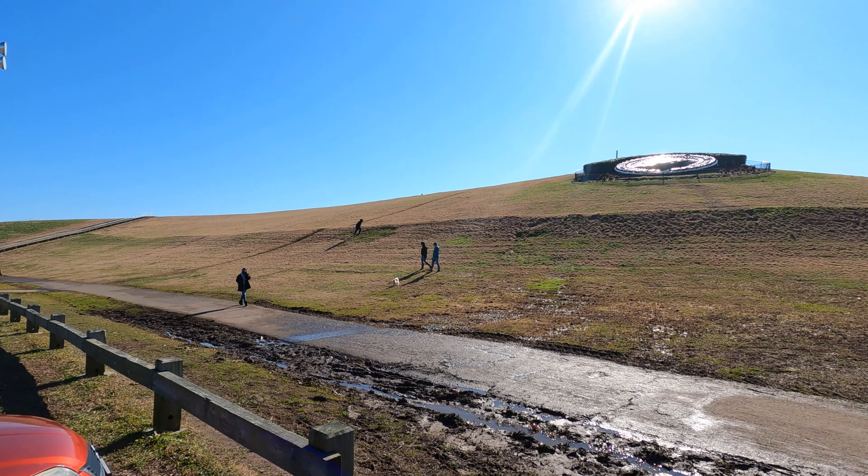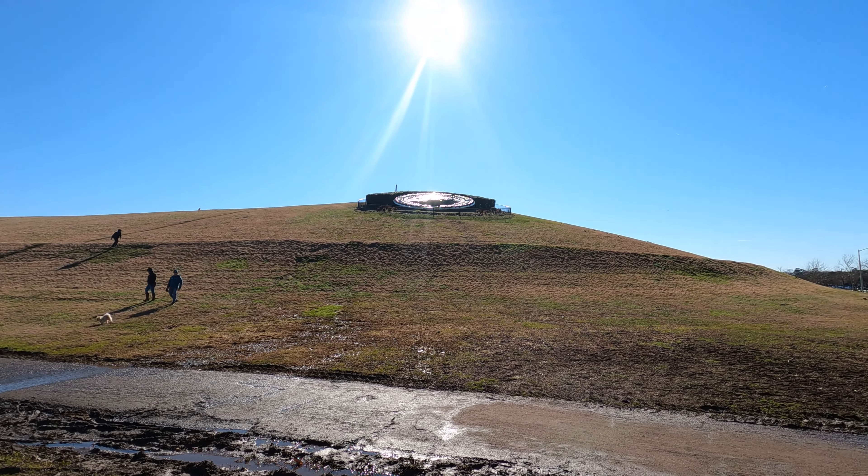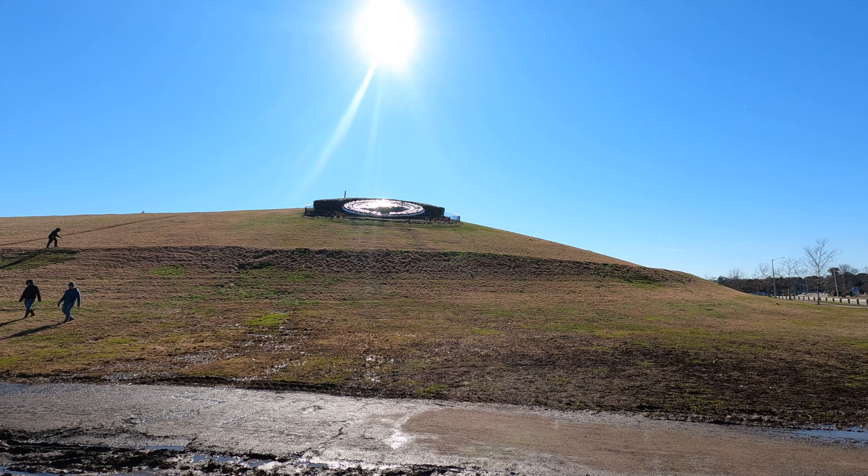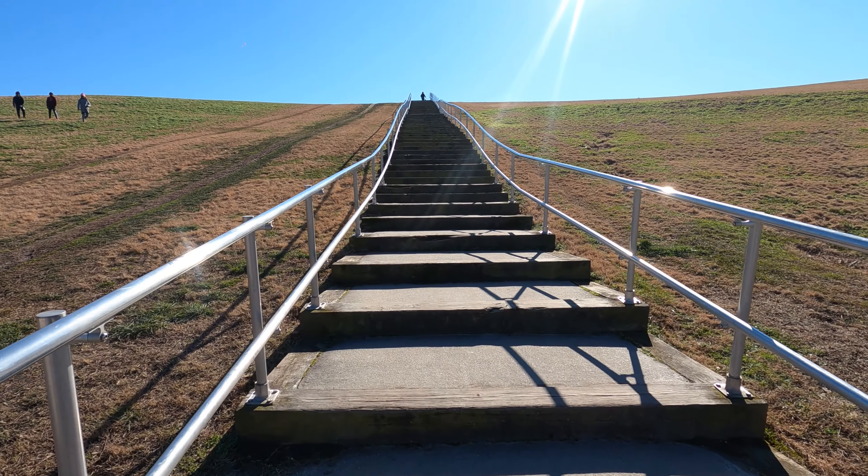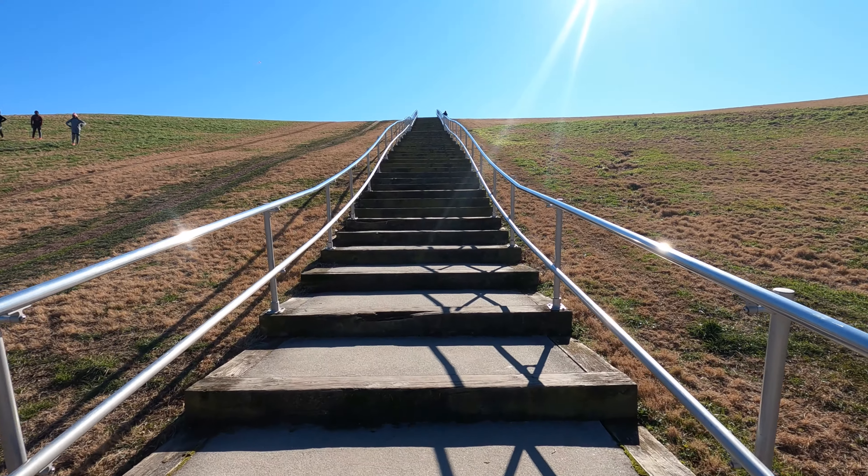So this is Mount Trashmore, guys. There are steps to take you up there. There's a seal on top and it basically says Virginia Beach and has a picture of a lighthouse. I'm gonna try to get up there — here we go, up the hill.